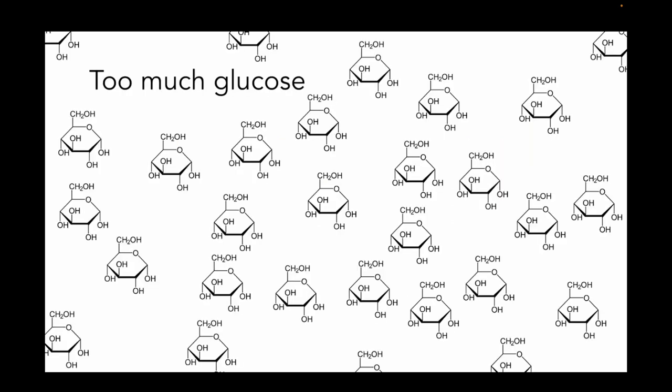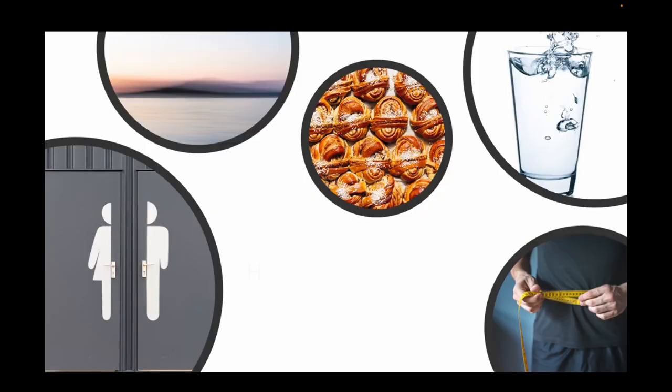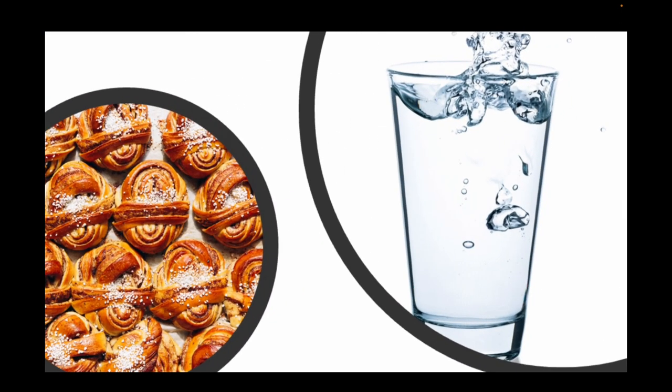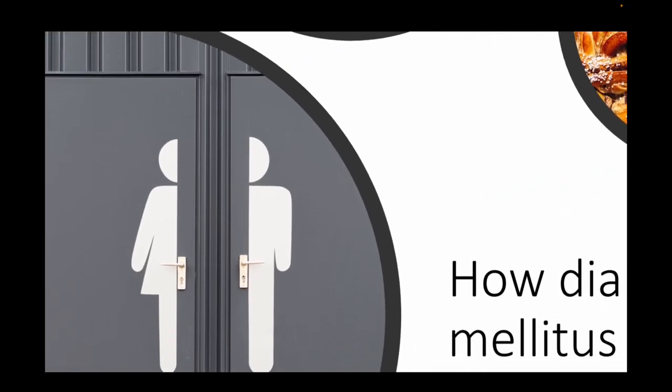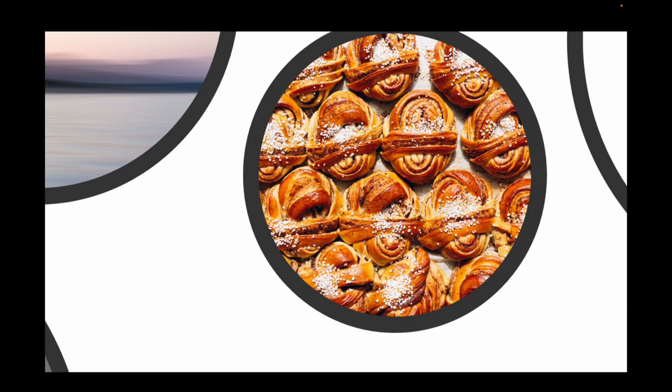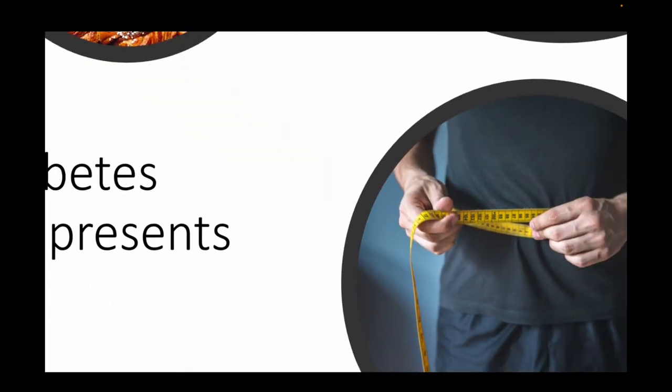Let's get right into it. As we know, diabetes is a problem with abnormal carbohydrate metabolism, which is going to lead to hyperglycemia. It is a relative or absolute impairment of insulin secretion with varying levels of peripheral resistance to insulin. Now we all know that diabetes presents with the classic polydipsia, polyuria, and polyphagia. But don't forget, there's also often blurred vision and some weight loss.